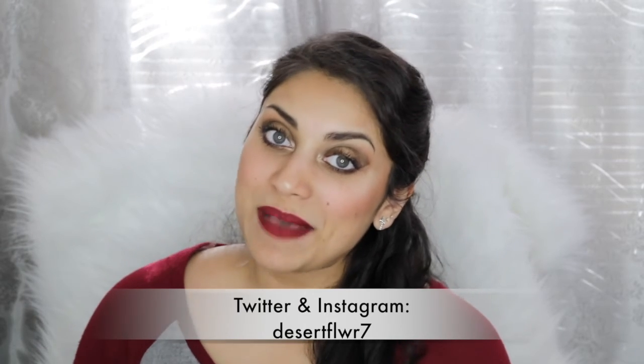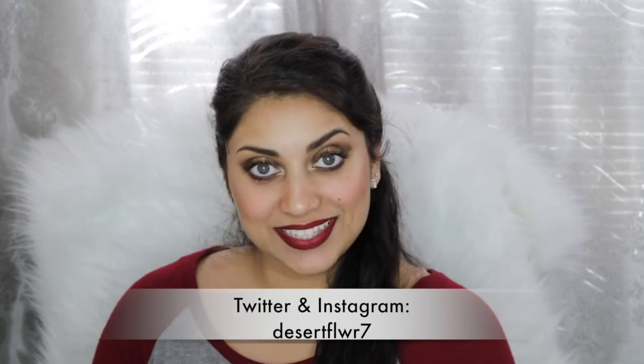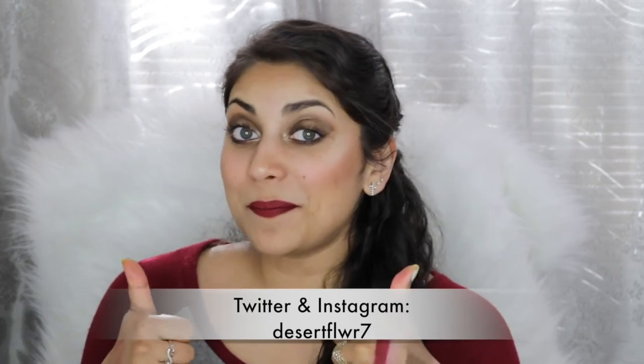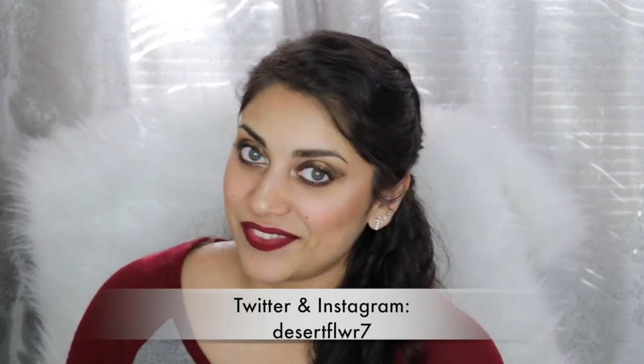Alright guys, that's it for my Ipsy bag unboxing. I hope you guys enjoyed — please subscribe if you haven't already, give this video a big thumbs up, and I will see you guys in my next video. Bye!